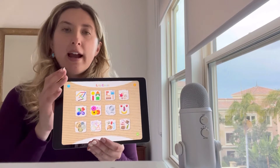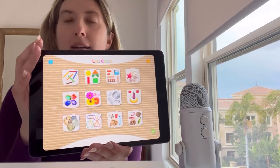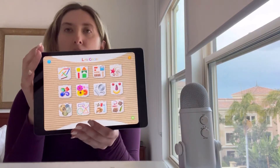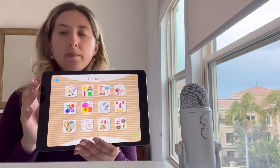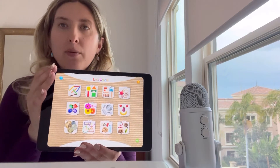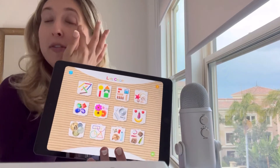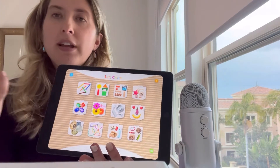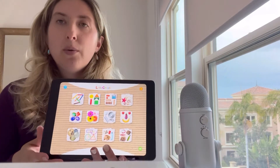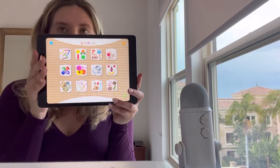It also fuels their creativity, and with building — if your child likes to build — they have all sorts of themes where they can put things together in a really systematic and interesting way. I really, really like this app. Again, this one is called Let's Create.